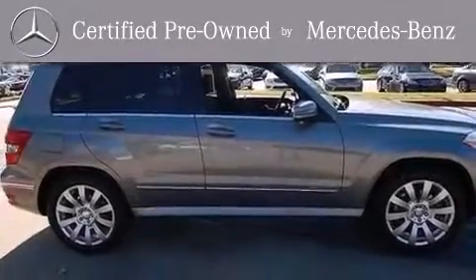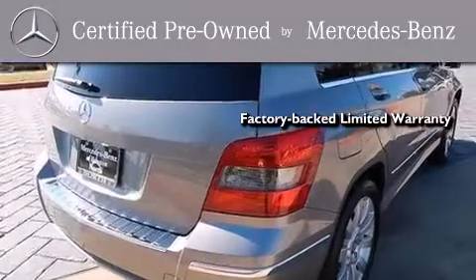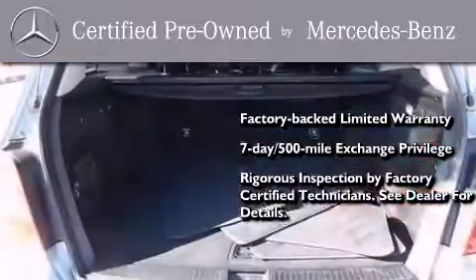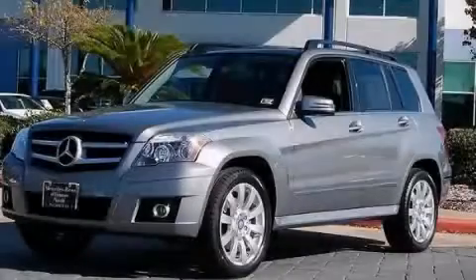This certified Mercedes-Benz isn't your typical used car. It comes with a one-year, factory-backed limited warranty with no deductible, a seven-day, 500-mile exchange privilege, and virtually every system was rigorously inspected by factory-certified technicians. Consider it with confidence. Please call us today for more information on this great vehicle.